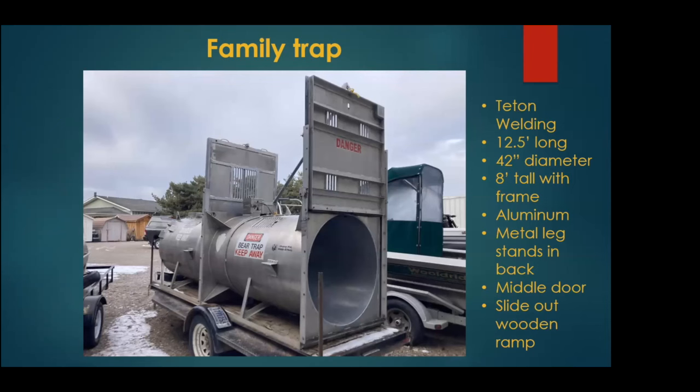We have a family trap that we share with Glacier National Park, also made by Teton Welding. It's about 12 and a half feet long with a 42-inch diameter. It's aluminum, has metal leg stands on all four corners so you don't have to worry about carrying an extra jack, and has a middle door. Ideally you're catching mom first, pushing her to the back, dropping the middle door, and resetting — then hopefully catching the rest of the cubs. You can then lift the middle door and let them be together when you're ready. It also has a slide-out wooden ramp which can get slick in the rain or snow.